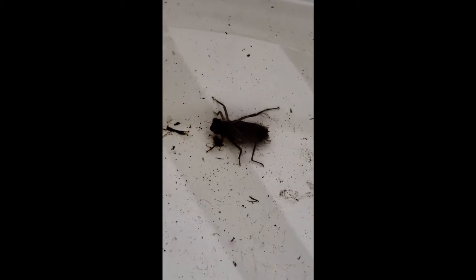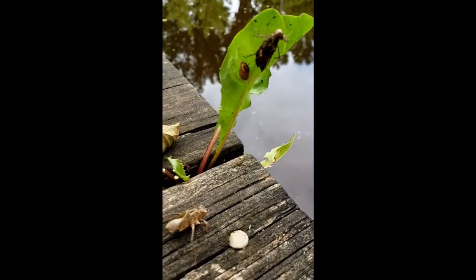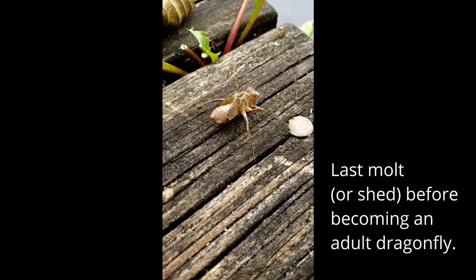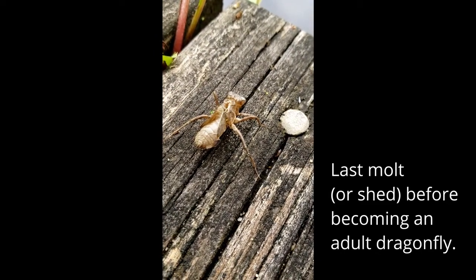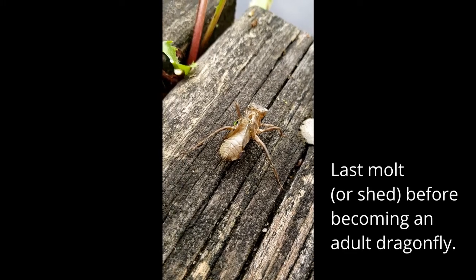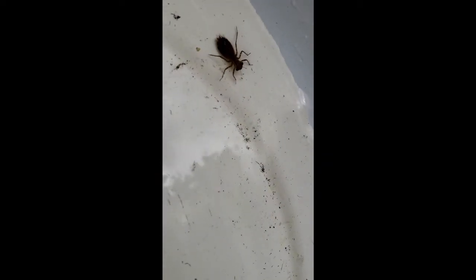A surprising and interesting fact about the dragonfly is that they will spend only a very short part of their lifespan as an actual adult dragonfly. They will live as nymphs for a few months or even up to four years for some species. As adults — the ones we see flying around — they usually only live for a few months. So the majority of a dragonfly's life cycle is underwater as a nymph. Pretty cool, huh?